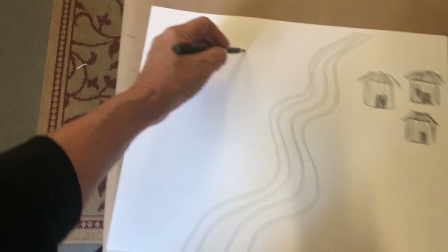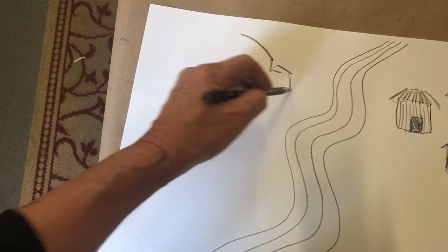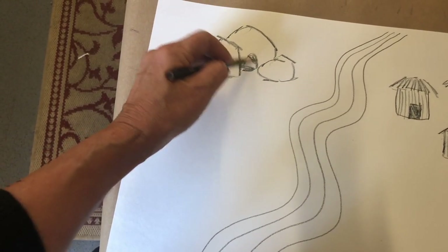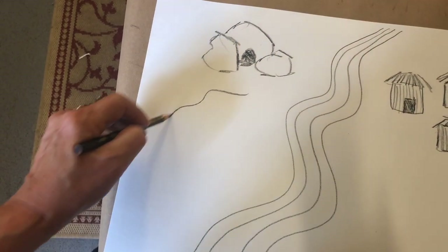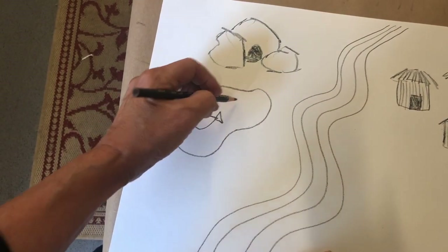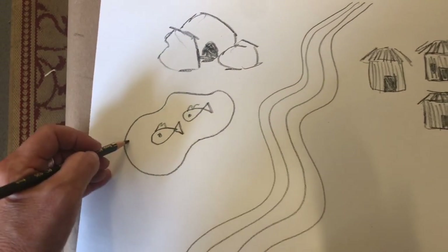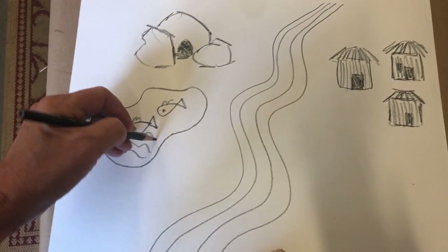Now we're going to make a couple of rocks — remember, rocks like trees, no two are the same, really irregular. Here's the cave entrance, and I can color that in to show it goes in dark. Here is my lake — it's not just a circle, I made it kind of funny-looking. I want to show there are fish in here, so do some simple fish, put a little fin on them and an eyeball. We'll also add wavy lines to show this is water.